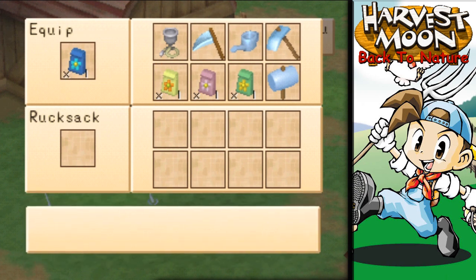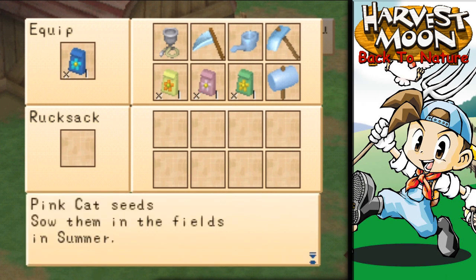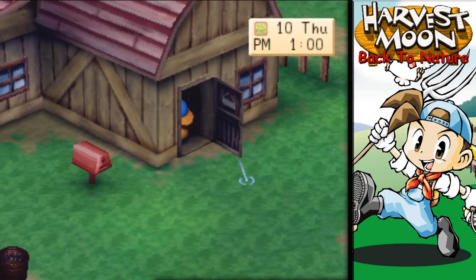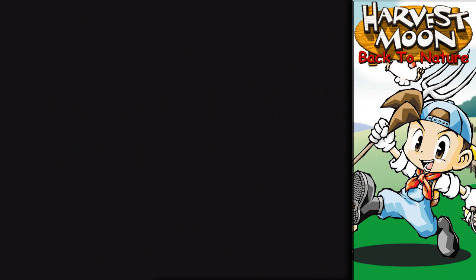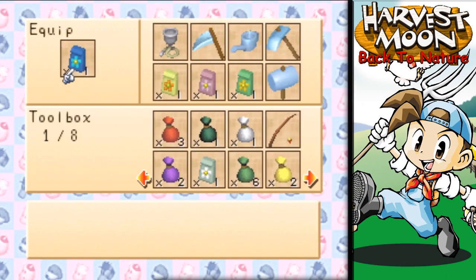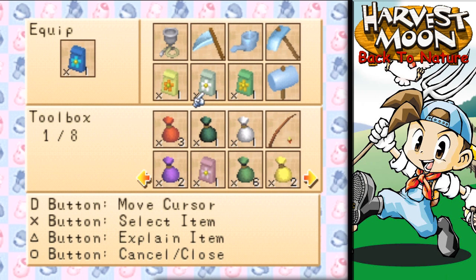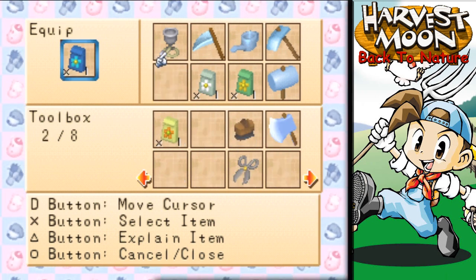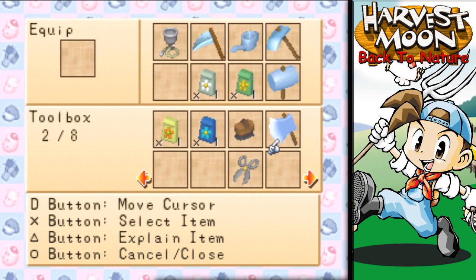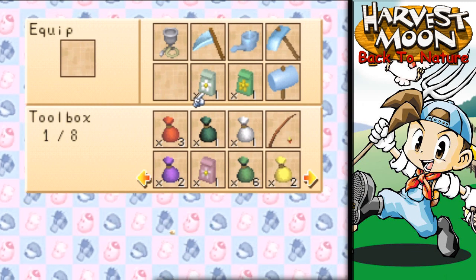Fall — so which ones are springtime? You can only sow these in the hothouse. Summer. Spring — okay, so we got a set of spring there. Do we have any other spring ones? There's another set there. I think that's it for spring. The toy cup ones are spring as well.